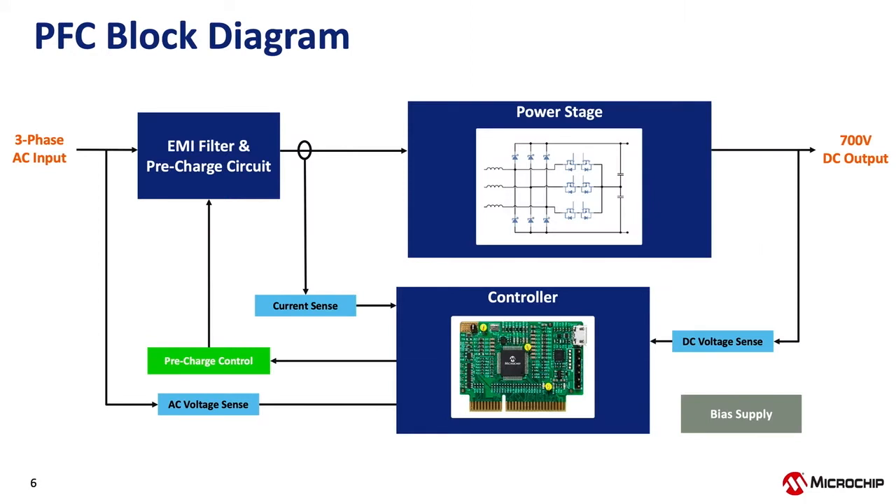This is a high-level block diagram of the reference design. Following the flow from left to right: on the left is the three-phase AC input, which enters the EMI filter block containing common mode and differential mode filters as well as access points to measure AC voltage and input current. The next stage is the power stage — the Vienna topology — whose output is 700 V DC. The output voltage is measured with the DC sense block that feeds back to the controller, and there is also a pre-charge control and pre-charge circuit that charges up the output capacitance and closes the relay before the PFC is turned on.